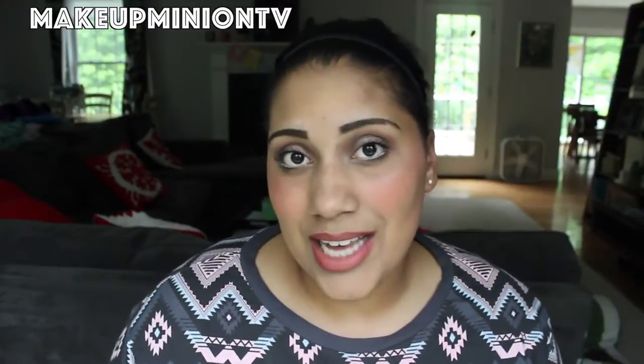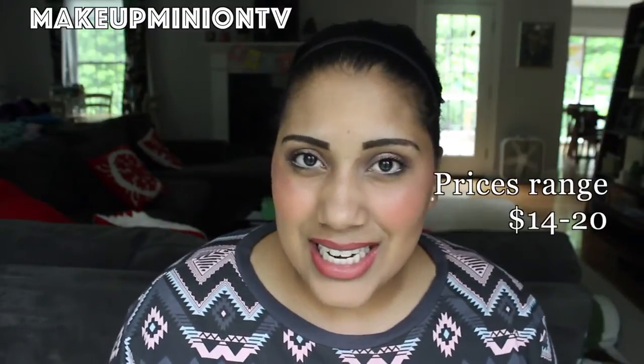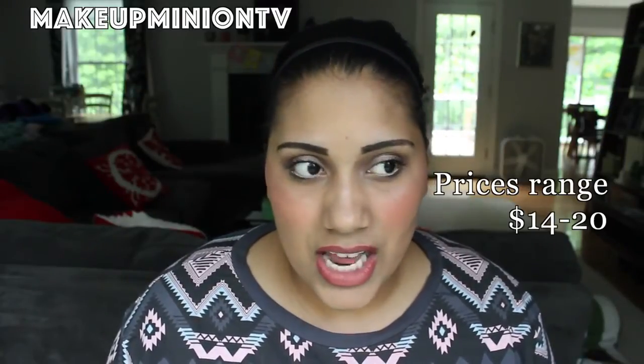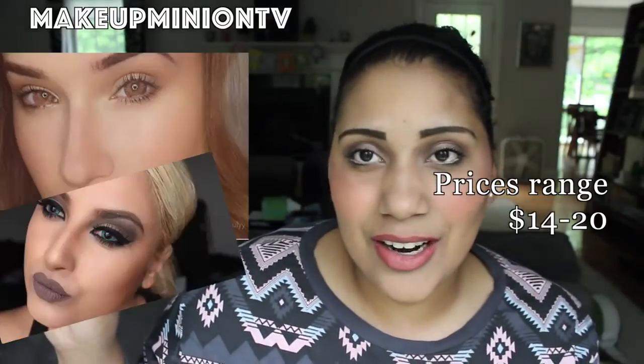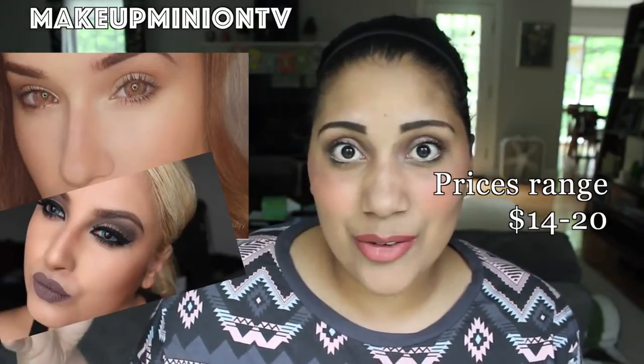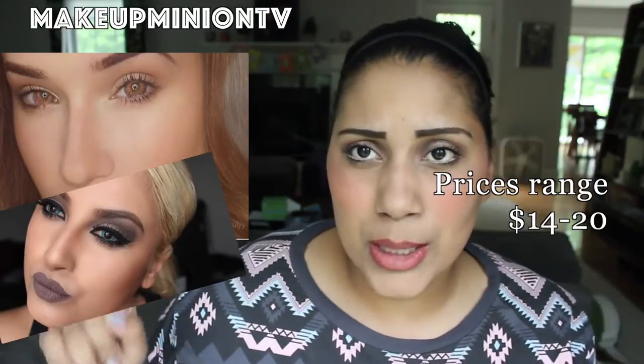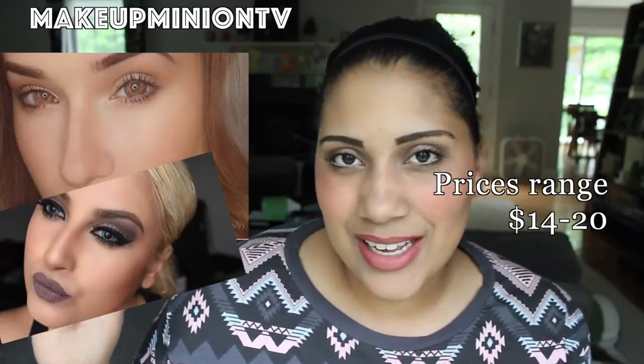The last lenses I'm going to talk about are the Pretty Fabulouz ones. These are ones I heard about on Instagram — a lot of people were trying them out. I have two pairs: the hazel one and the green ones. These retail for about $14.50 — around $15 — making them the cheapest out of all of them. They also don't take very long to ship; I got mine within a week. I'll include a picture of other people wearing them since I didn't get a picture of myself in them.